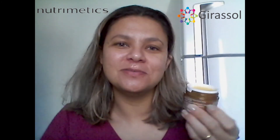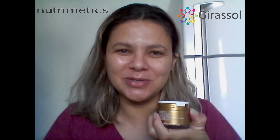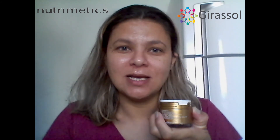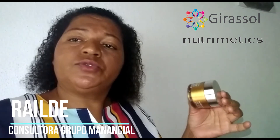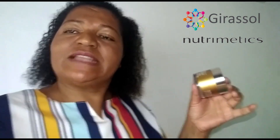É isso. Utilize você também o Nutri Rich Oil, da Nutrimedics, a marca de cosméticos da Atapoe. Eu uso nas mãos, no rosto e até mesmo nas pontas do cabelo. Use você também, você vai gostar.